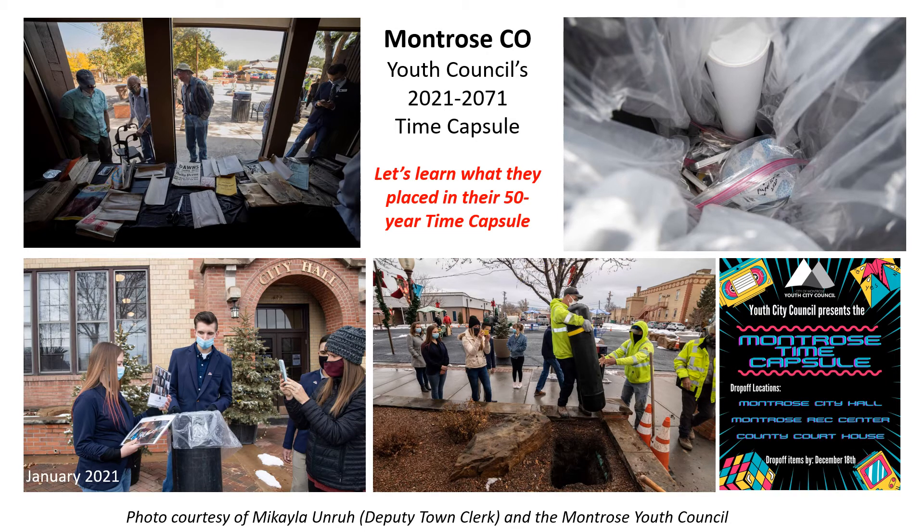The theme of this video is what to put in the time capsule, and we have turned to the Youth Council of Montrose, Colorado. They just did a time capsule that will, like ours, endure 50 years waiting to be opened.